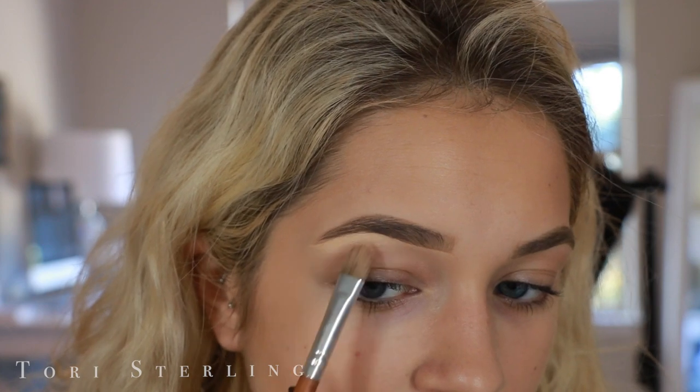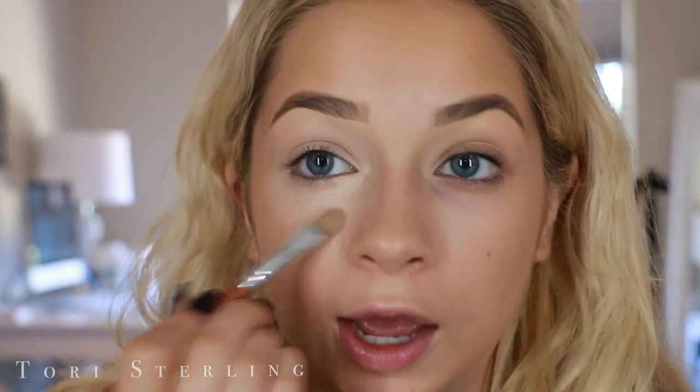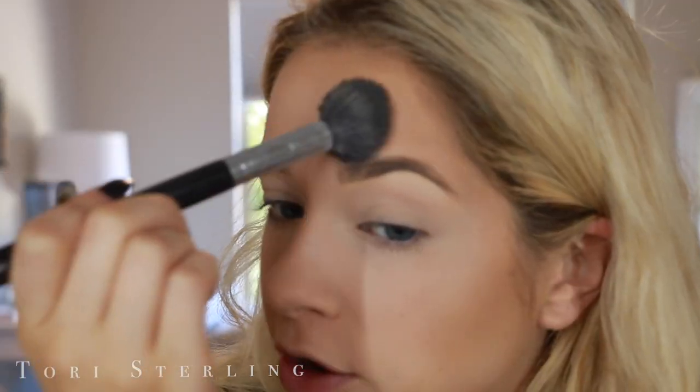I recently got my eyelashes tinted. It doesn't look like lash extensions, but it looks like I just have these naturally long, gorgeous black eyelashes. Then to set, I'm going to use RCMA No Color Powder. I just use this powder to set the center of my face. On the outer edges, I use Neutrogena Skin Clearing Mineral Makeup — this one has some color in it, so I put that on the perimeters of my face.